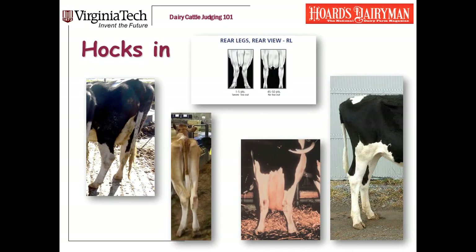Still looking at hocks — there's another thing that can be wrong with a cow's hocks, and that is if she hocks in. The linear scoring guide sketch shows the extremes really nicely: we want a cow to track straight. The four pictures here are cows who hock in to varying degrees. This is something that's really going to affect the way she walks, and if it's that severe, I'm going to criticize her for it.